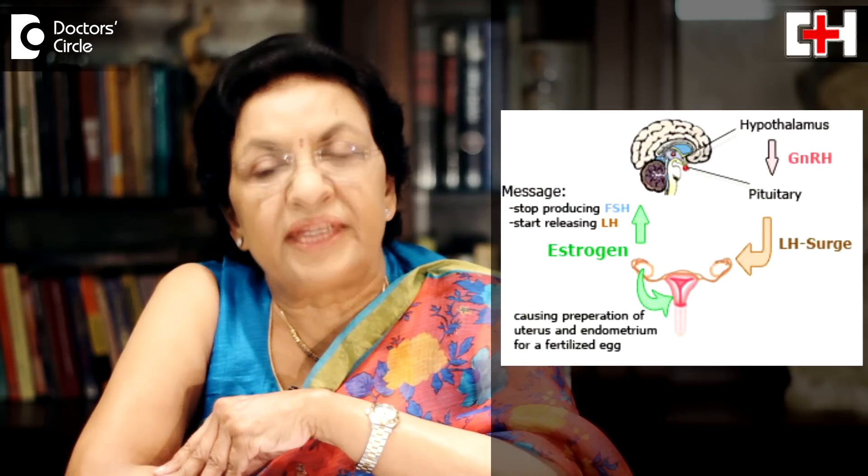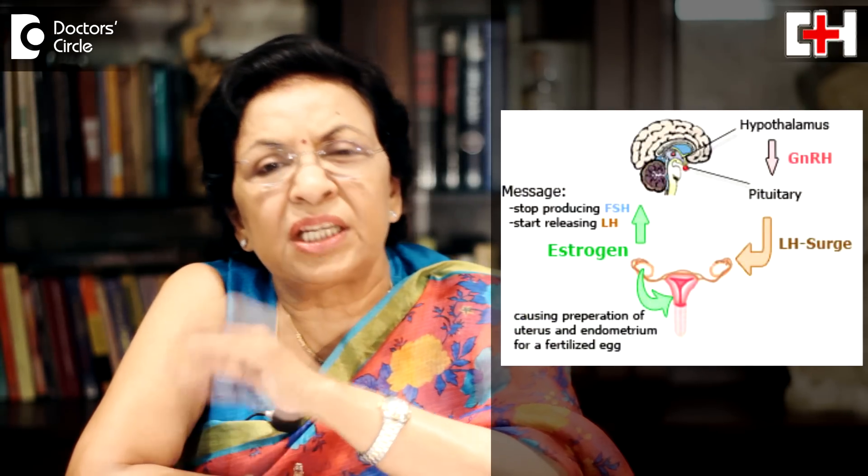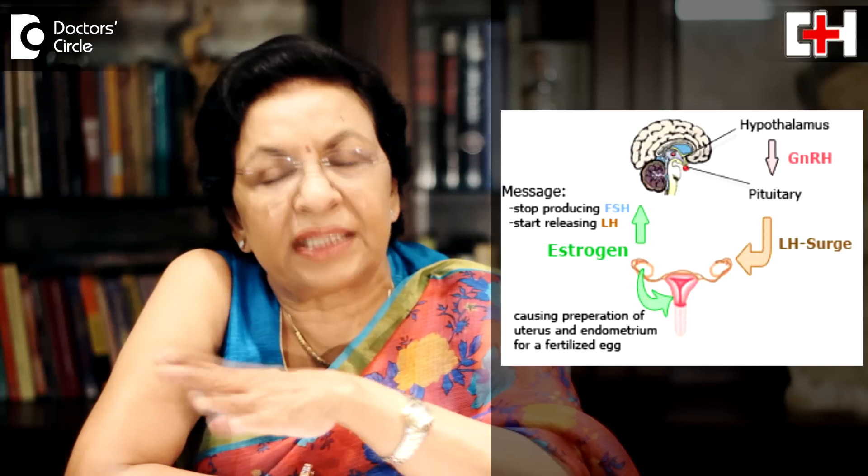Apart from all these things, once everything is ruled out, you want to know when you are ovulating and when can you have sex to have a pregnancy. There are a few parameters by which you can find out whether you are going to ovulate. You can use an ovulation kit. In an ovulation kit, it depends on a hormone called LH or luteinizing hormone, which is secreted by the pituitary, which gives a signal to the ovary to release the egg.